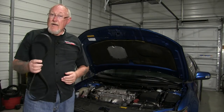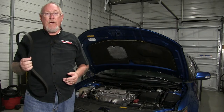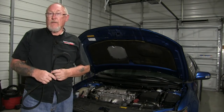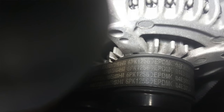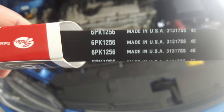And since I have the belt off, I'd like to show you something that can help you determine either the correct replacement belt or even whether or not the vehicle you're servicing has the right belt installed. It's called the PK number — a worldwide standard metric belt measurement. The number is listed after the OEM or aftermarket part number on most belts.